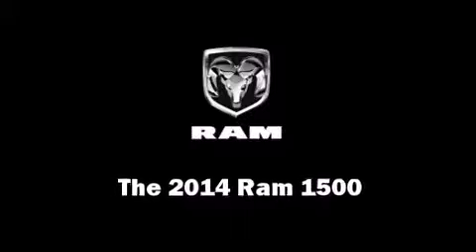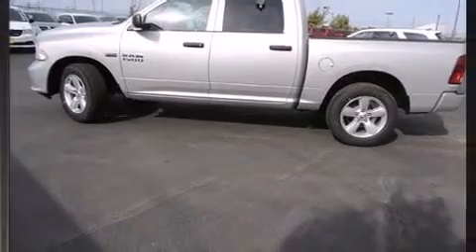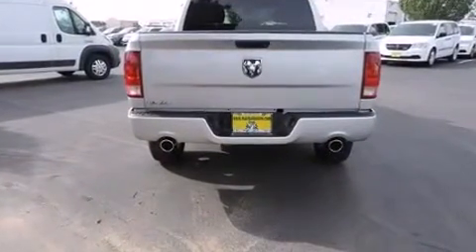The 2014 Ram 1500. This four-door, six-passenger truck leads among competitors in its segment. It features an automatic transmission, rear-wheel drive, and a powerful eight-cylinder engine.